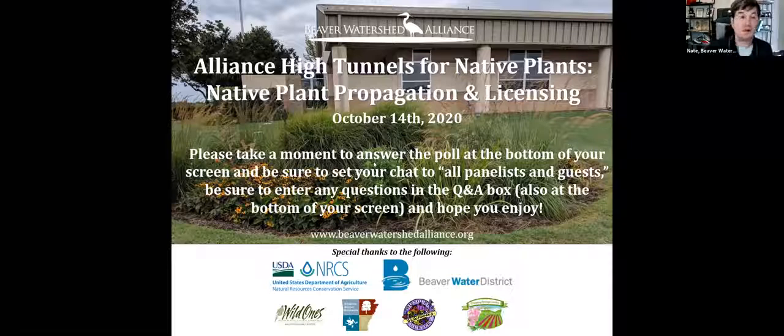It is one o'clock so I'm just going to go ahead and get started. My name is Nate Weston. I'm a program coordinator with the Beaver Watershed Alliance. We are a small 501c3 nonprofit located in Springdale, Arkansas.